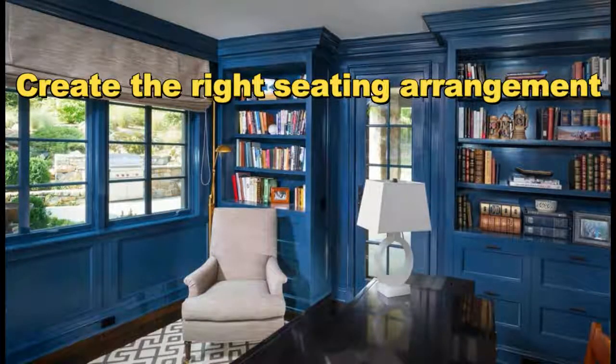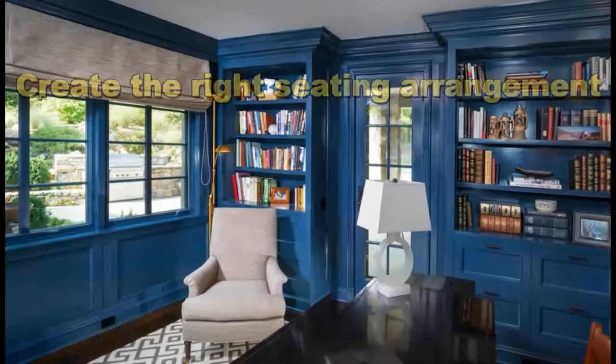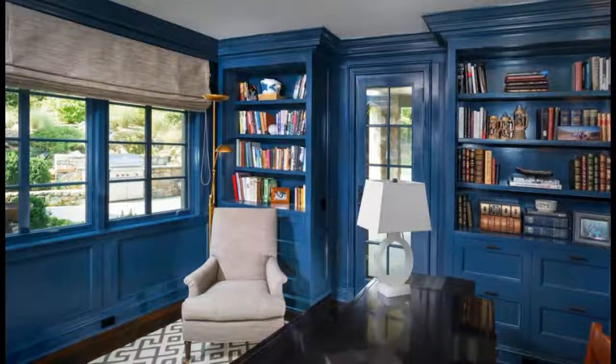After storage, proper seating is the next most important part of a home library. There are very few hard and fast rules here, but whether your space will accommodate a single chair or you have square footage for a whole grouping, it should be comfortable. This is one of the few times we'll advise you to forego ultra-modern minimalism in favor of the larger, more plush pieces common in traditional design.